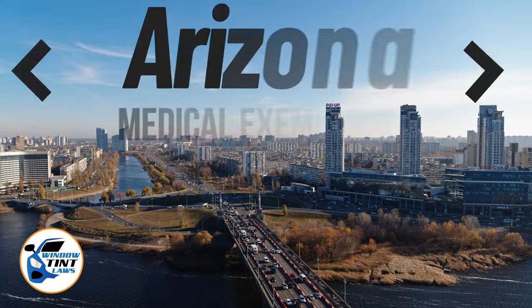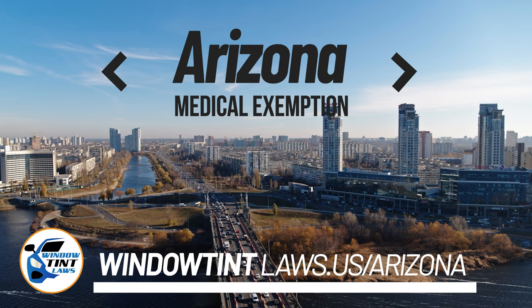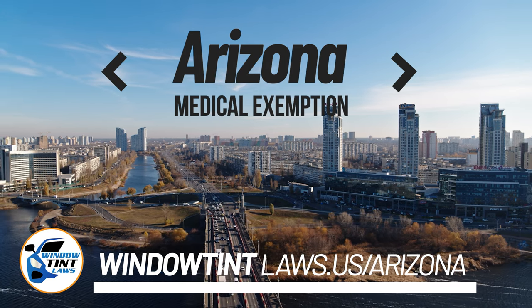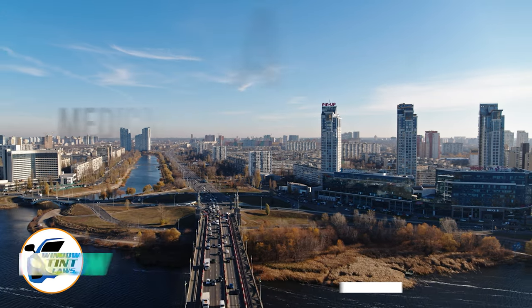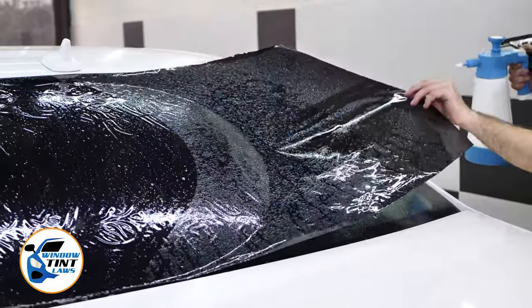Arizona has established window tinting regulations to enhance road safety. However, individuals with specific health conditions may find these regulations limiting. A medical exemption permits the legal use of darker window tints, and we're here to guide you through obtaining this exemption.